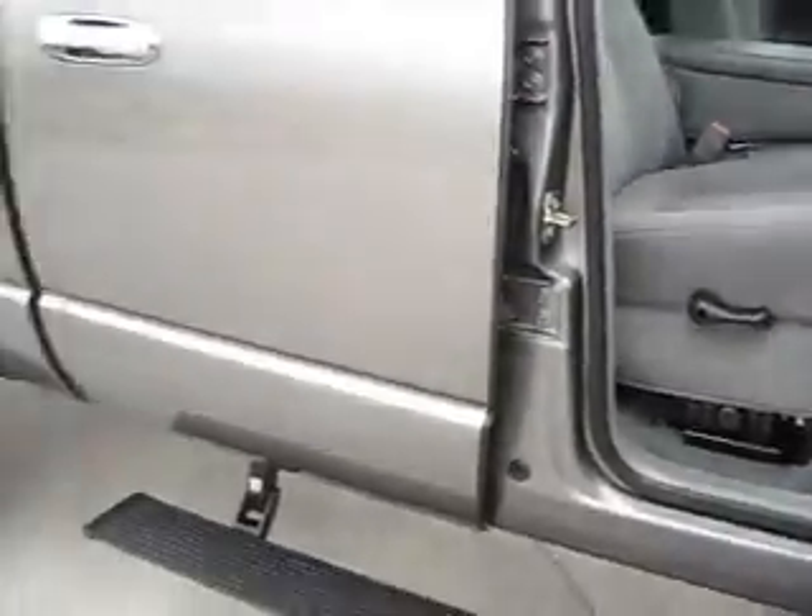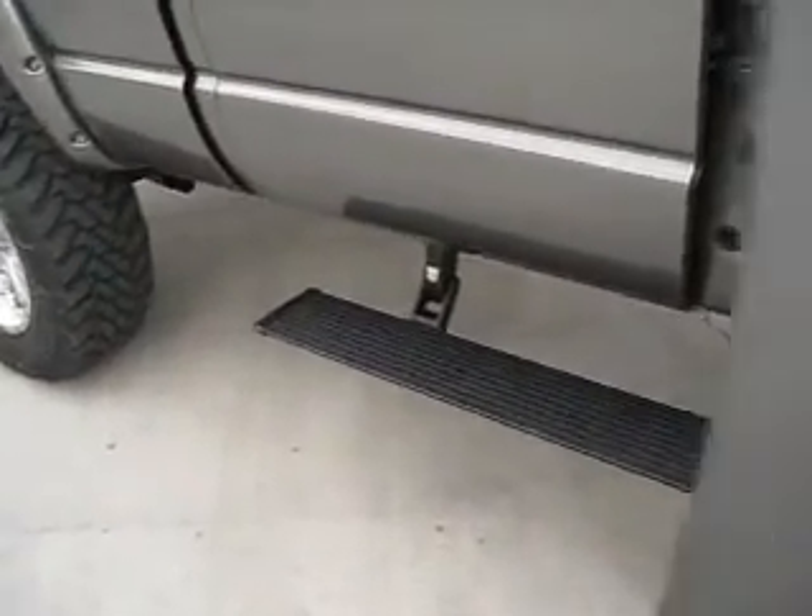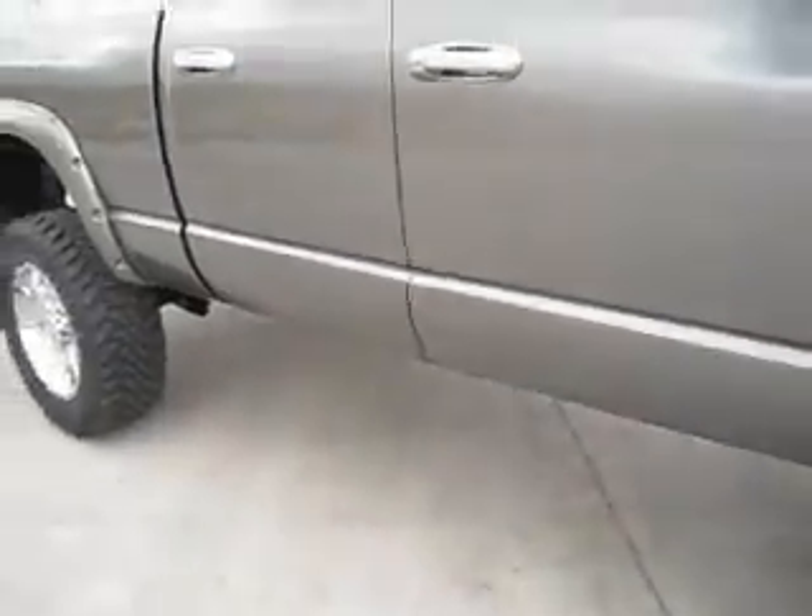On the exterior, it has running boards that go up and down as the doors open and close to make entering and exiting this truck easier.